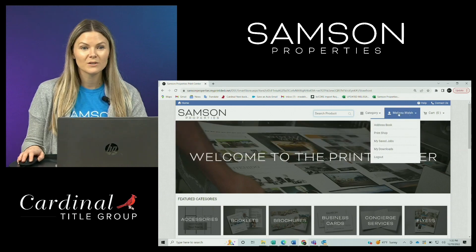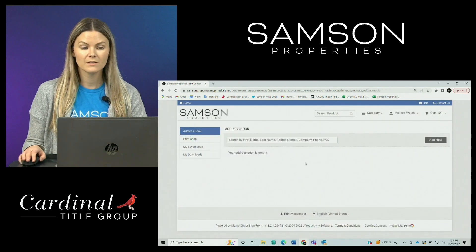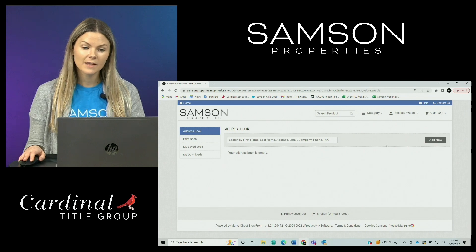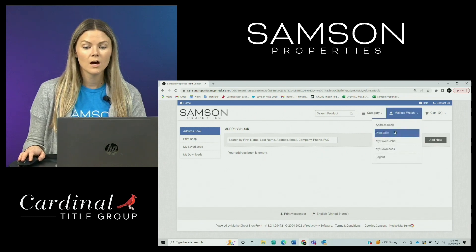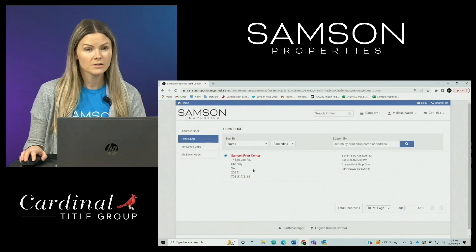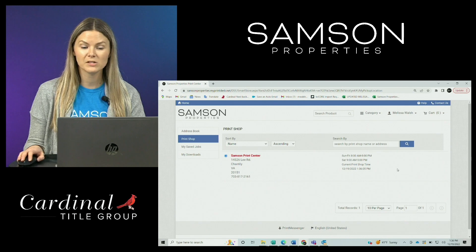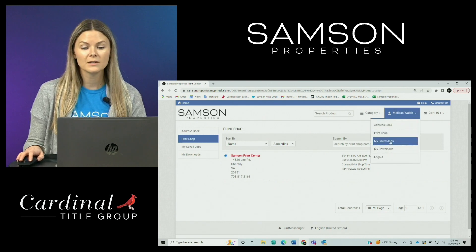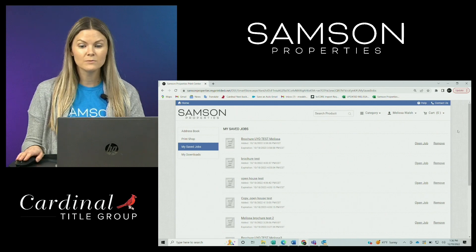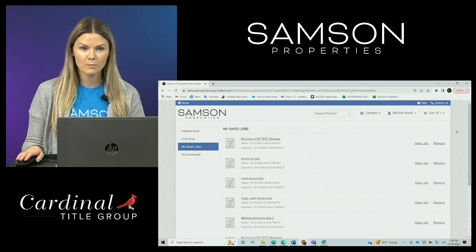Right next to that, you'll see your name. If you drop down here, you can see address book. This is a place where you can add your contact list if you'd like to have it saved within the site. Underneath that, print shop — this will display our Samson Properties print center contact information and hours of operation. Underneath that, my saved jobs. This section shows all of the jobs that you've started to work on and that you never ended up ordering from the print center.